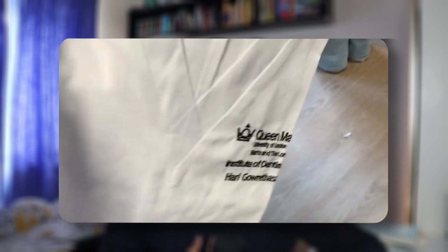My name's Harry, I'm a first year dental student studying at Barts and London School of Medicine and Dentistry. So please note, this video is specifically for my university — it might be similar across the country, but it also might be different as well.